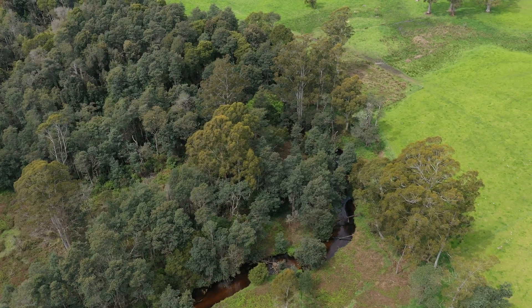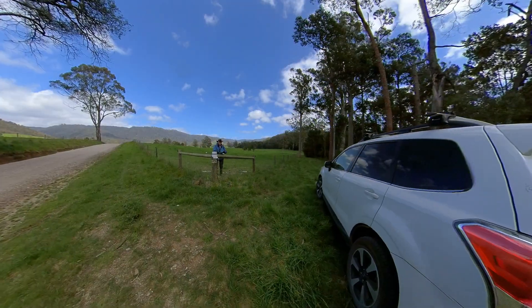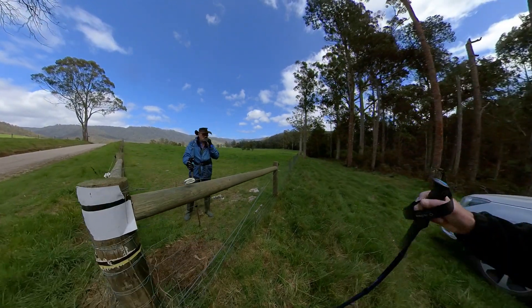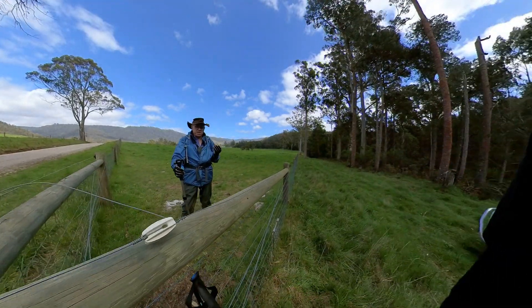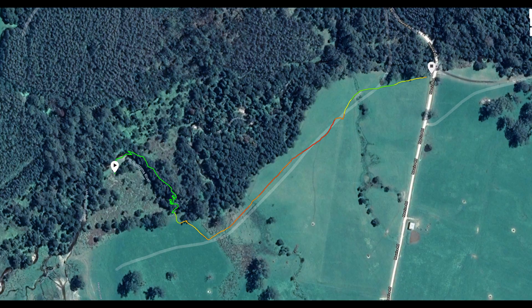The unsuccessful drone flight necessitated an on-ground exploration to see if we could locate any remains of the substantial weir. With assistance from local dairy farmer Daryl Forsyth, who switched off numerous electric fences, we headed for the general location of the intake.